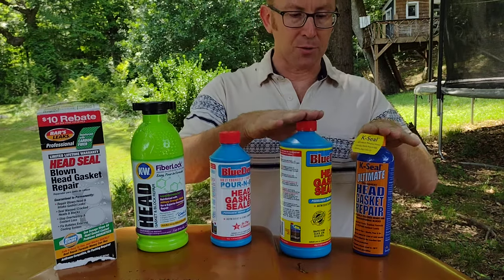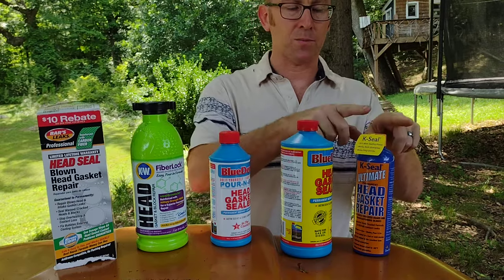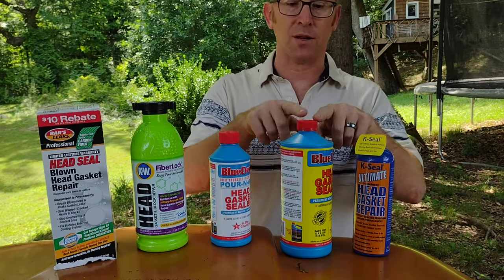This leaves Blue Devil Head Gasket Sealer and K-Seal. Now I'm going to talk about why K-Seal is number one and Blue Devil Head Gasket Sealer is number two.